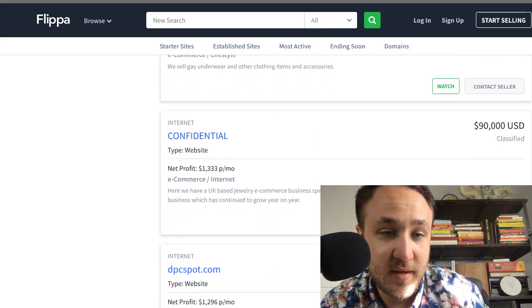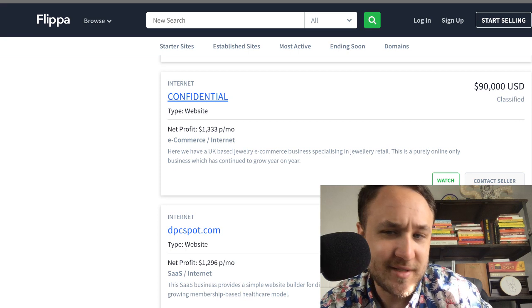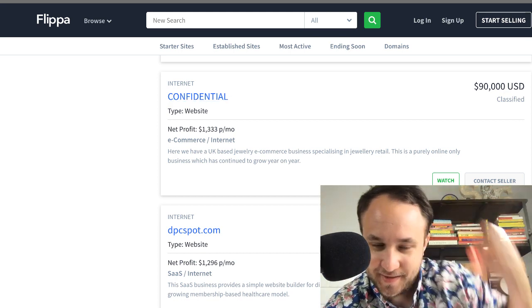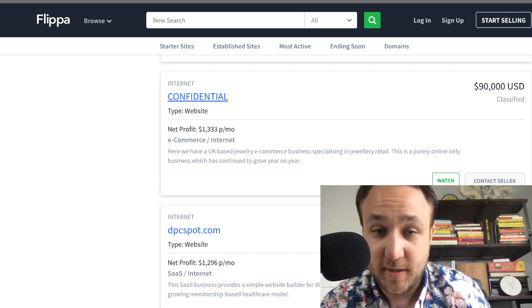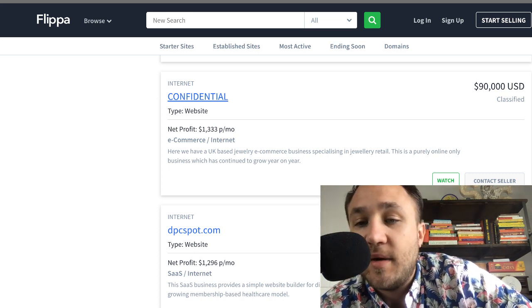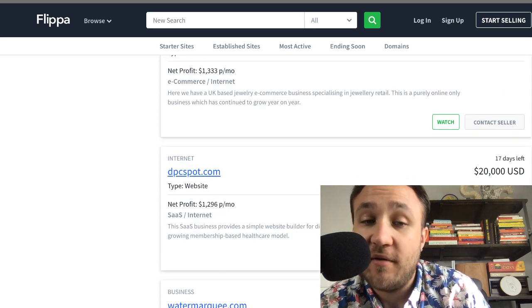There's a confidential UK-based jewelry e-commerce business specializing in jewelry retail, purely online DTC — $90,000 for $1,300 in profit. That should be around the $25K mark at a 20x multiple. You can see that's the reason why I didn't put a maximum: you need to see the different price ranges. If you were super interested in jewelry, you could talk to the seller, but you can already tell they are way out of whack with their ask. They're going to have a tough time selling at $90K with $1,300 in monthly profit.